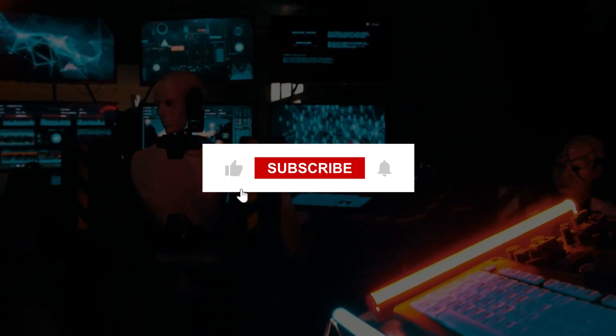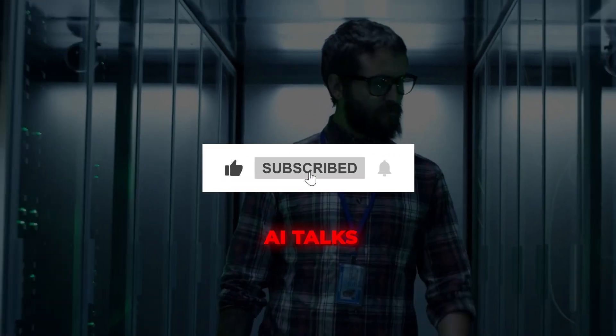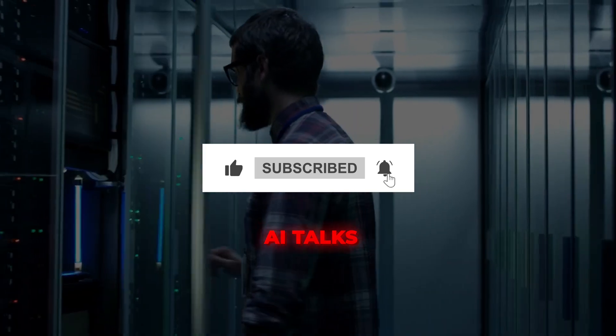Be sure to subscribe to our channel AI Talks for more in-depth insights and discussions on what's happening in the AI world.